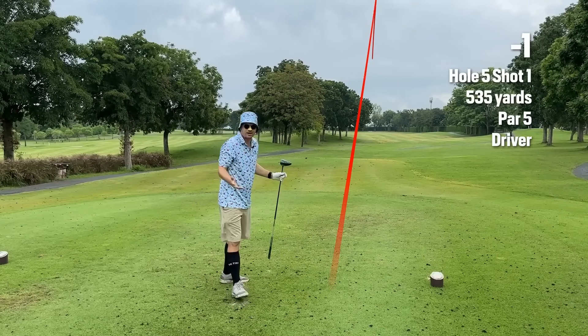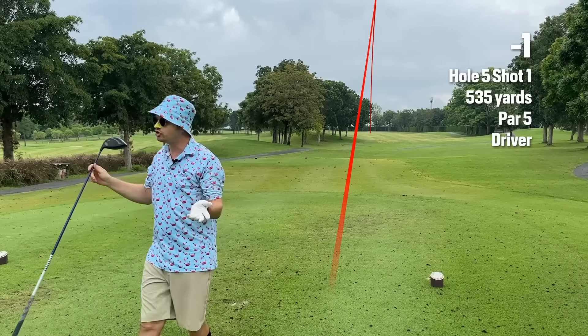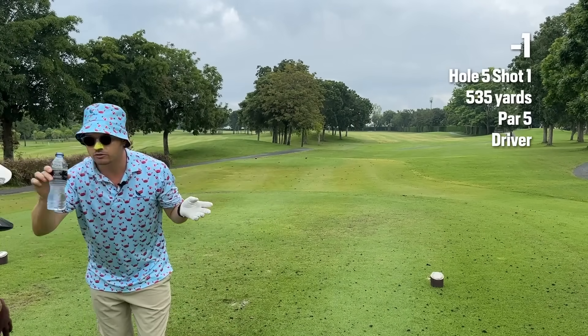That's really nice — 80% swing, dead straight shot. JOMO — joy of missing out. This is Noki, the best caddy in the five-yard radius.